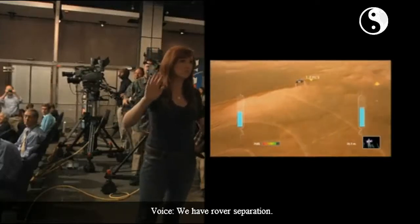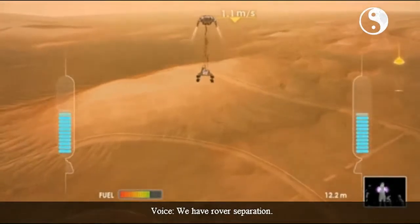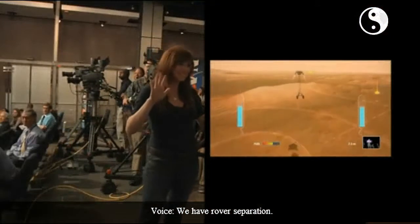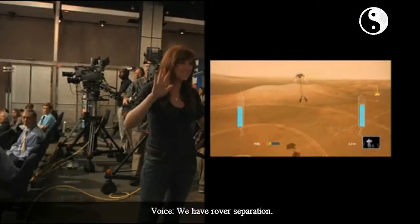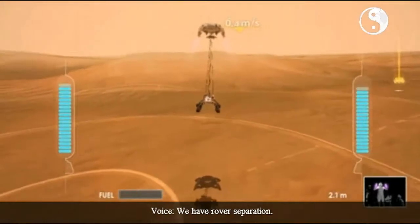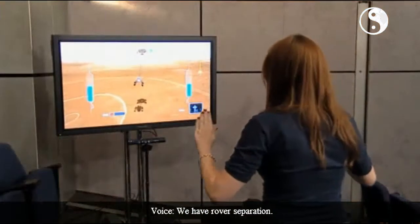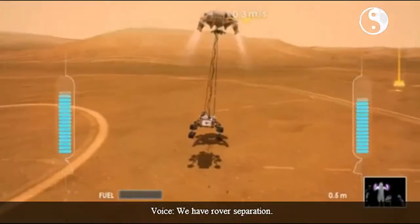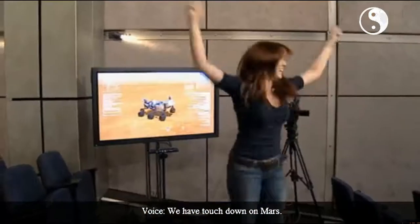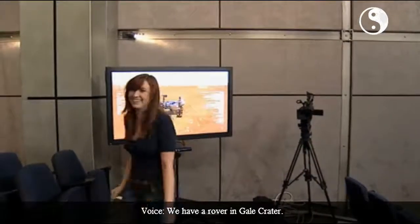We have rover separation. We have touchdown on Mars. We have a rover at Gale Crater.